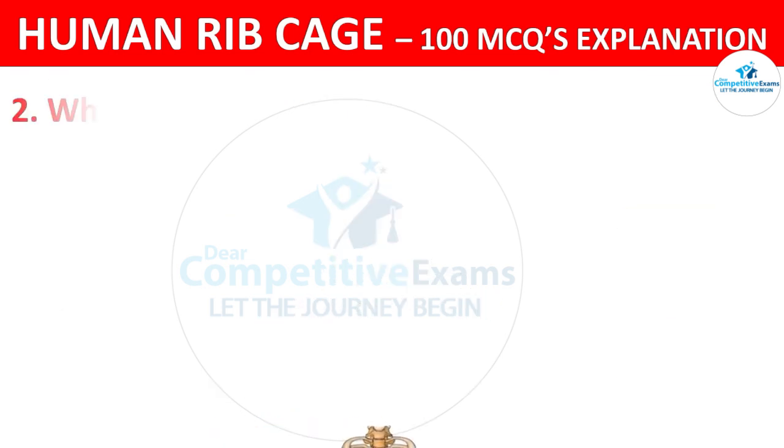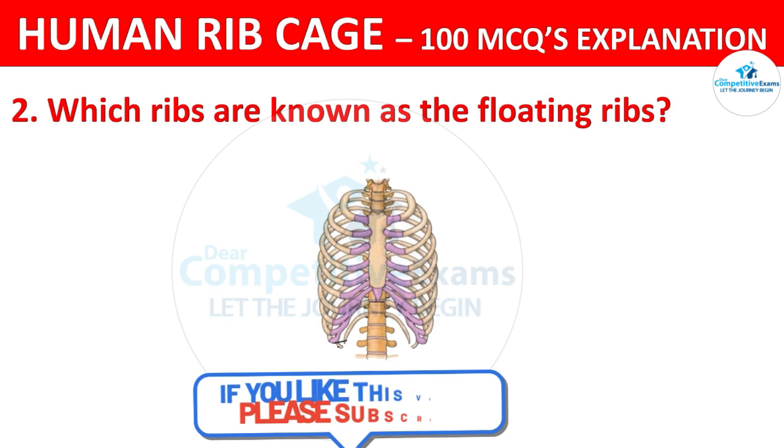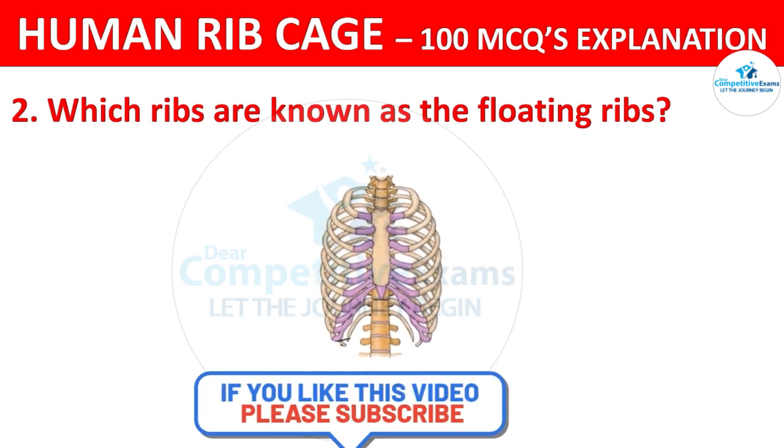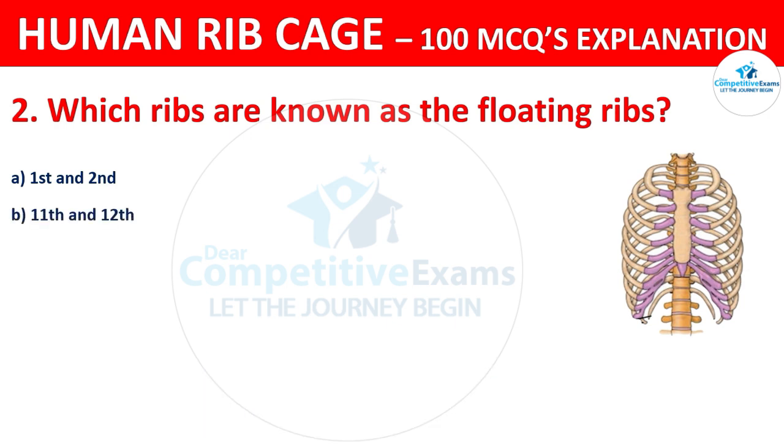Which ribs are known as the floating ribs? Your options are: 1st & 2nd, 11th & 12th, 9th & 10th, or 5th & 12th.